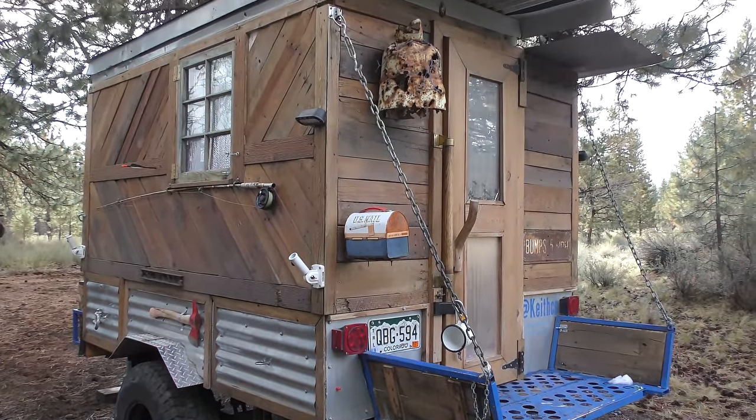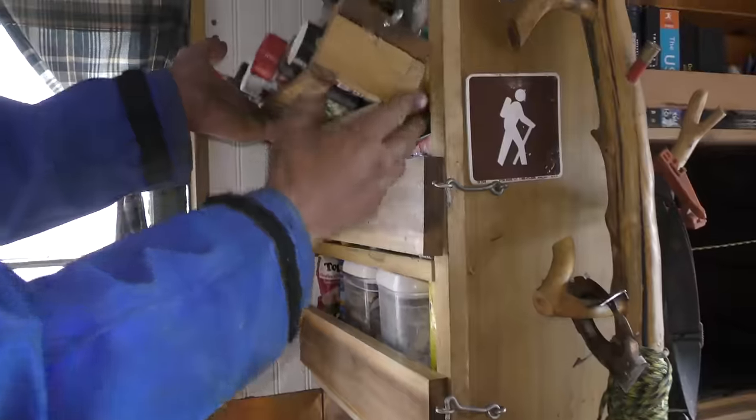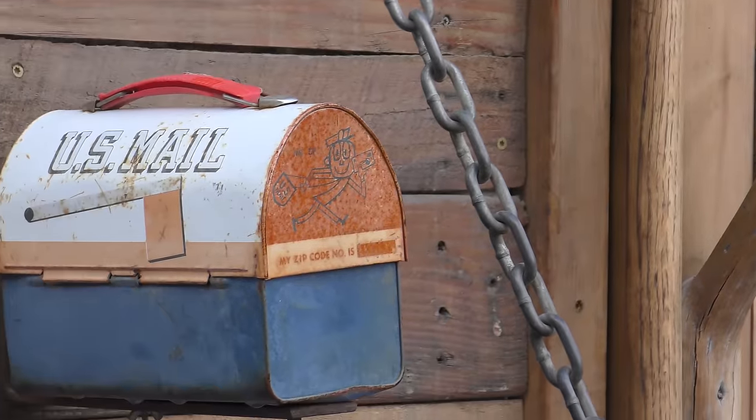Off-grid tiny home, off-road overland trailer — it's got clearance, it's got the tiny home feel. Let's take a deeper dive and check it out.